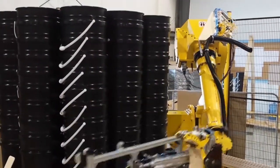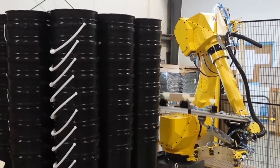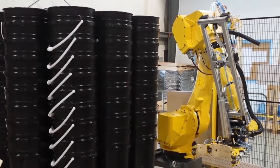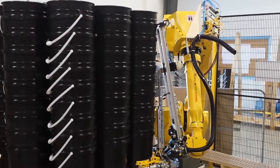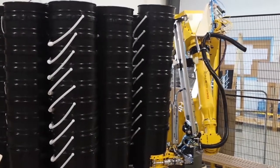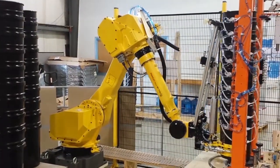FANUC America Authorized System Integrator Strongpoint Automation developed this bucket handling and transfer system, utilizing a FANUC M710iC-20L long arm robot with a clamp-style end of arm tool with vacuum assist.